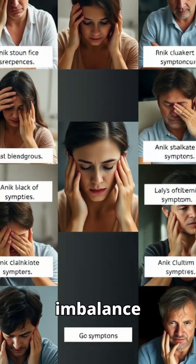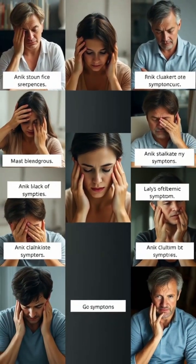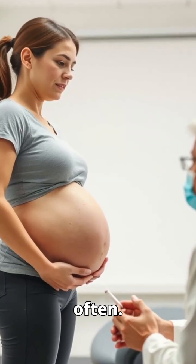Common signs of imbalance include fatigue, dizziness, cold hands and feet, or pale skin. If you're pregnant, an athlete, or have a chronic illness, your doctor may test more often.